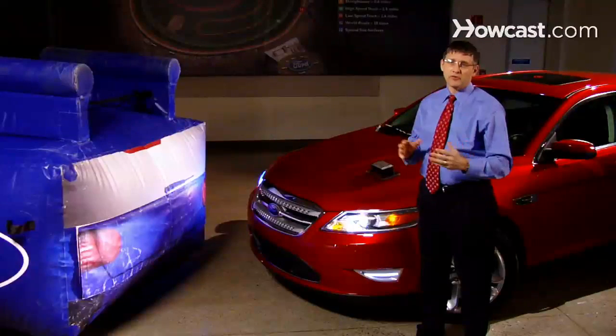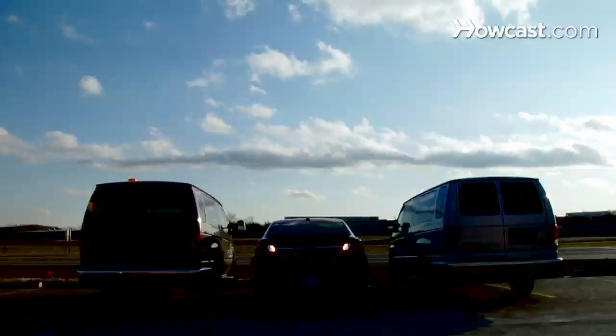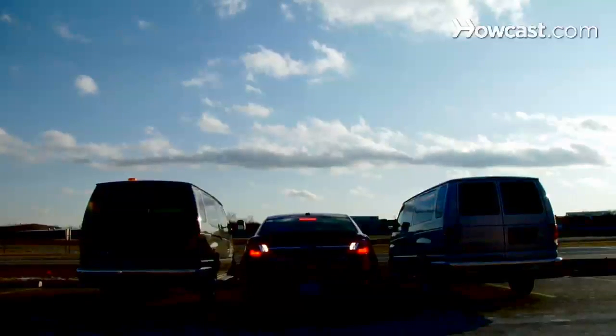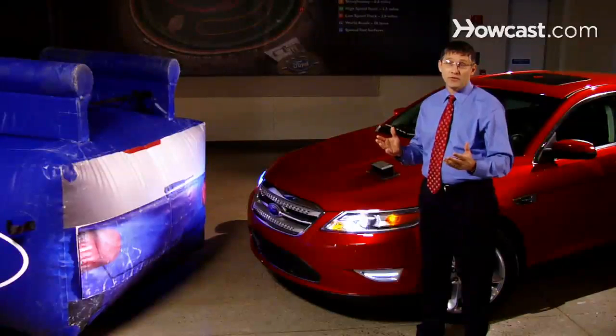When we first developed the system I challenged my engineers. I said, 'Guys, I want to be able to back out of the Home Depot parking lot and not have to worry about somebody coming down the aisle.' And that's exactly what the engineers went off and did.